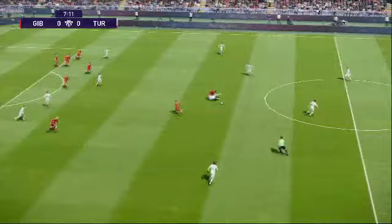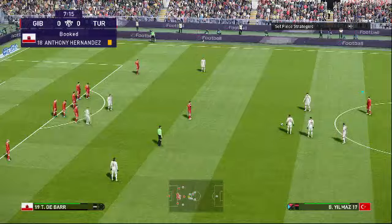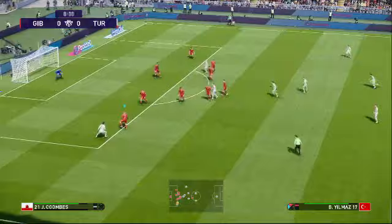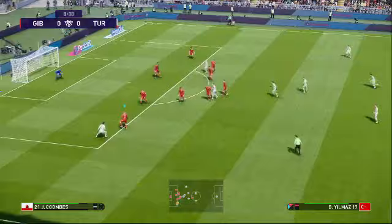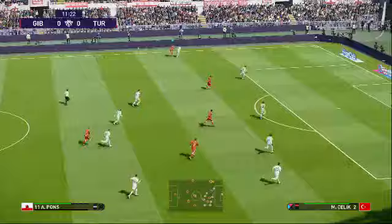Yaziji. Tries to get it forward quickly. It's a good run down the right — where could this lead? Hoists it forward, long ball but not especially accurate. Got a shot away. Keeper's not controlled.